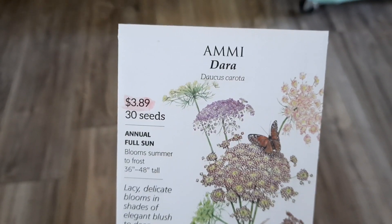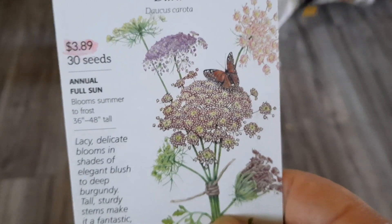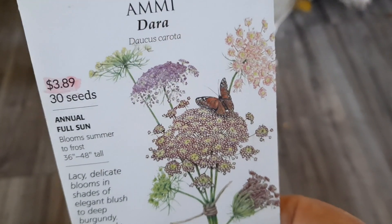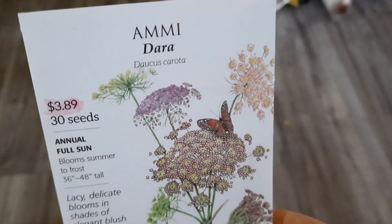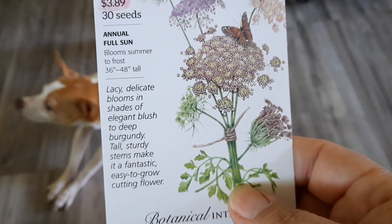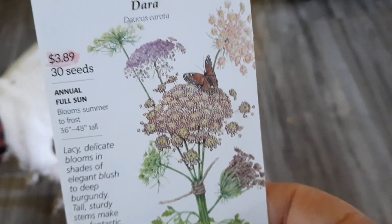Last one is Amsonia — again it's got a butterfly on it, so I'm a sucker for butterflies in packaging. It looks like there's multiple colors in this too — there's pink, purple, a bronze, and maybe a yellow or white. Fantastic easy-to-grow cutting flower.